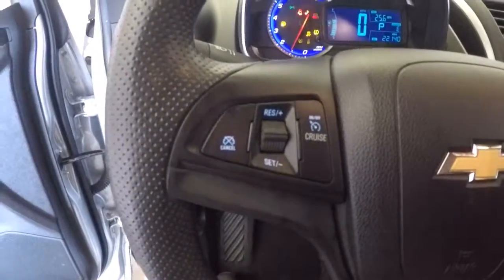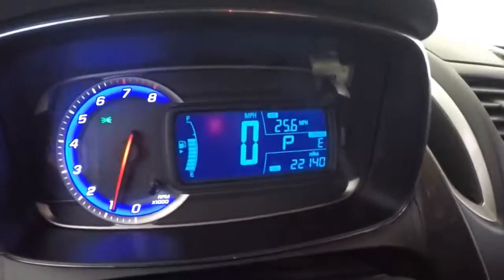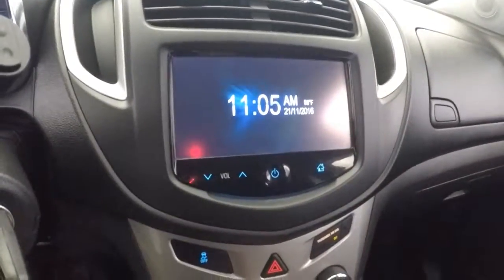Starts right up. Cruise control. Audio controls are mounted on the steering wheel. You'll be able to pair your mobile devices. 22,000 miles.